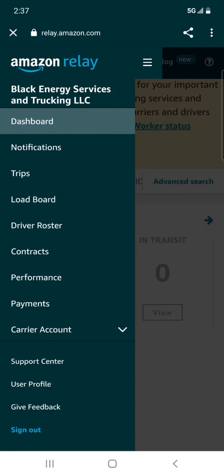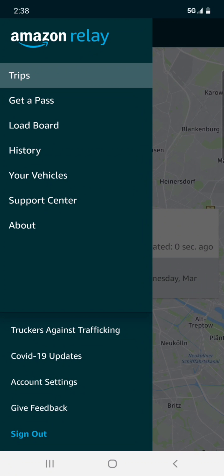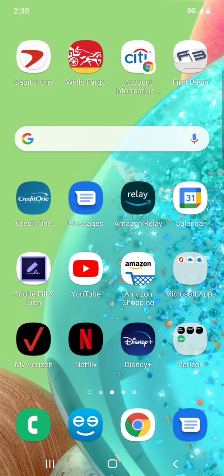I'm going to give you a quick glance at what it looks like to make $30,000 a month with Amazon. I'm inside the Amazon Relay app — let me back up a little bit and show you guys some stuff behind the scenes here.